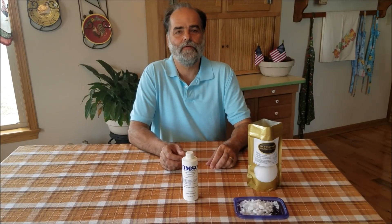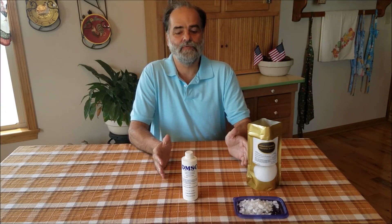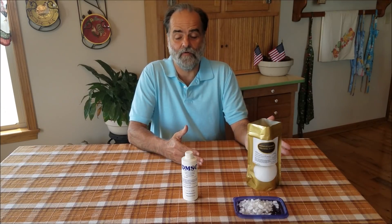Hey, this is Dr. Ron Neer today, health and wellness expert. Another question we get asked a lot is: what is the difference between DMSO and organic sulfur?